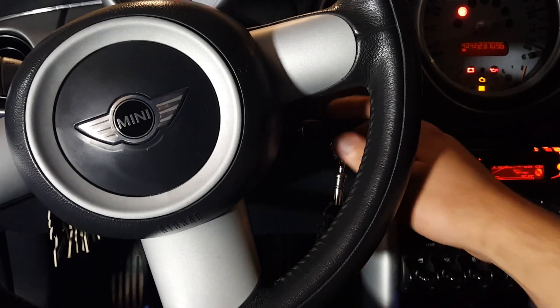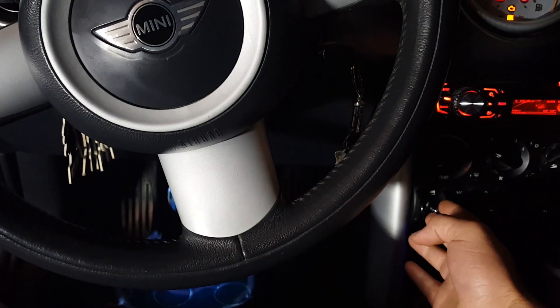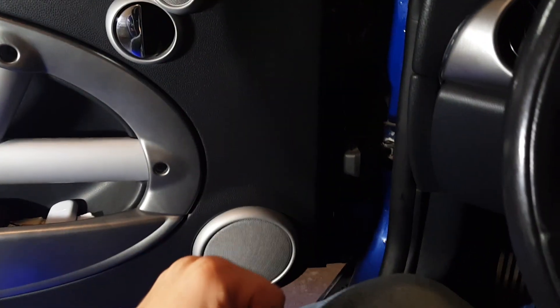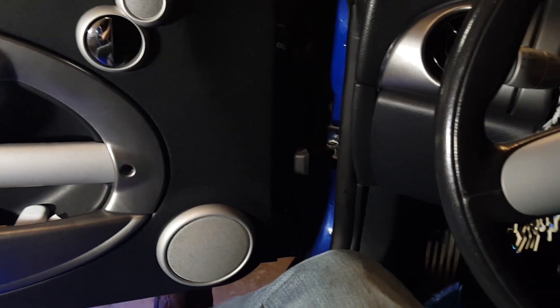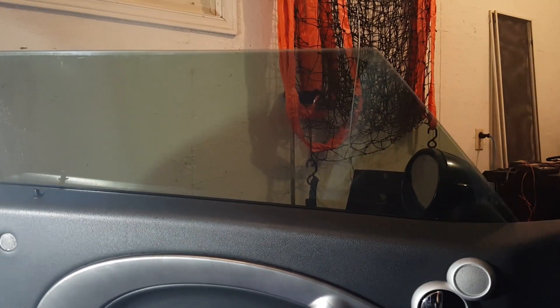Make sure your car is either turned on or has the key turned to the accessory position like I do — it's not running. Then take your window switch and press it up, and while you're doing that, take your other hand and just pound right in here. Give it a good couple of whacks while holding up on the window switch, then let go of the switch, press down, and voila — it rolls back up as well.